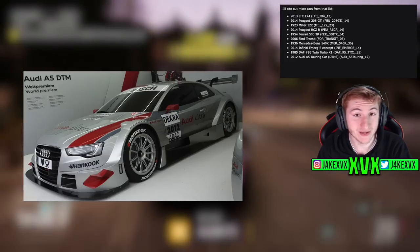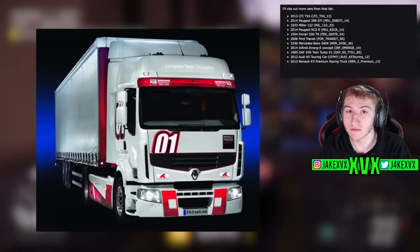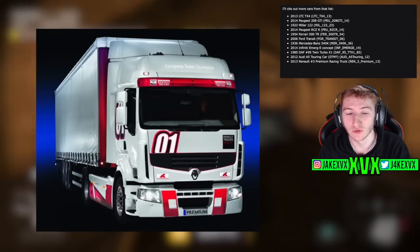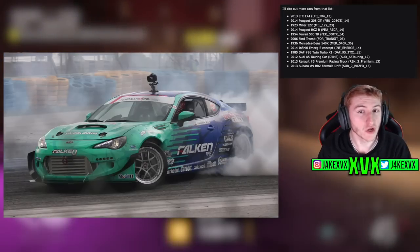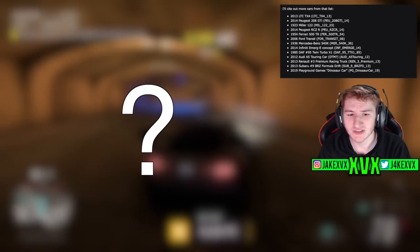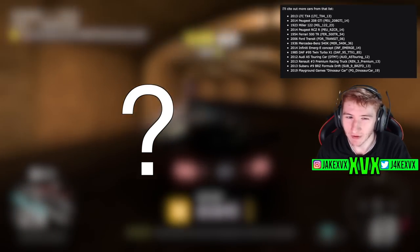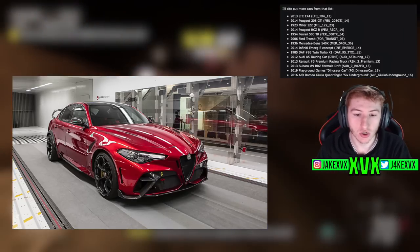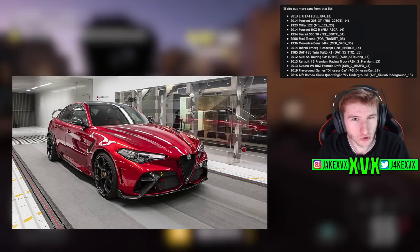The 2012 Audi A5 touring car, the 2013 Renault Premium Racing Truck — presumably without the trailer, it's not going to be a full lorry. The 2013 Subaru BLZ Formula Drift — another Formula Drift vehicle, quite interesting to see. The 2019 Playground Games Dinosaur car — you heard that right. And the 2016 Alfa Romeo Giulia Quadrifoglio, 6 Underground.